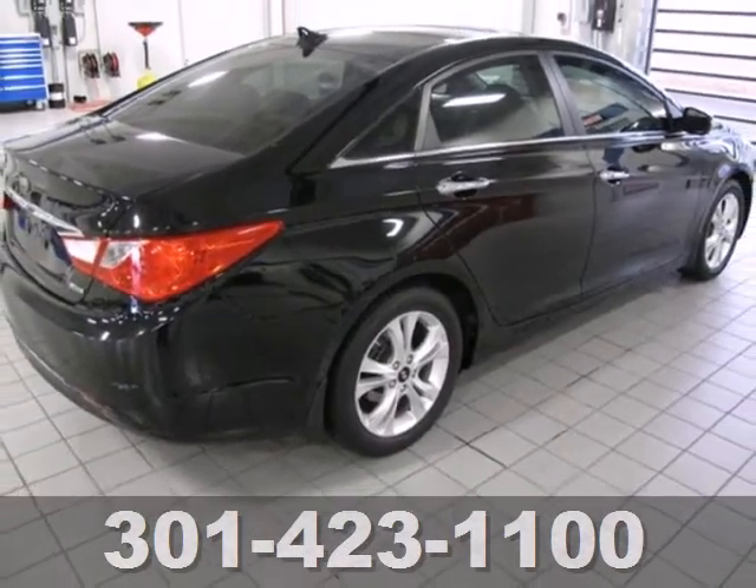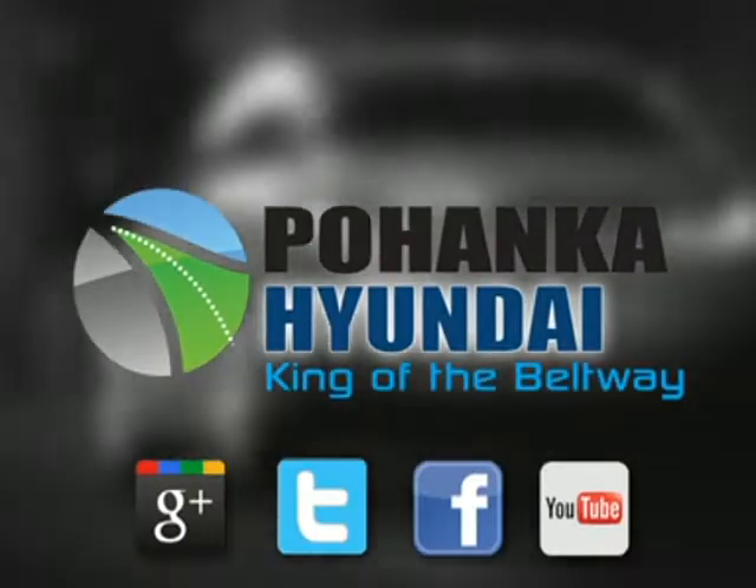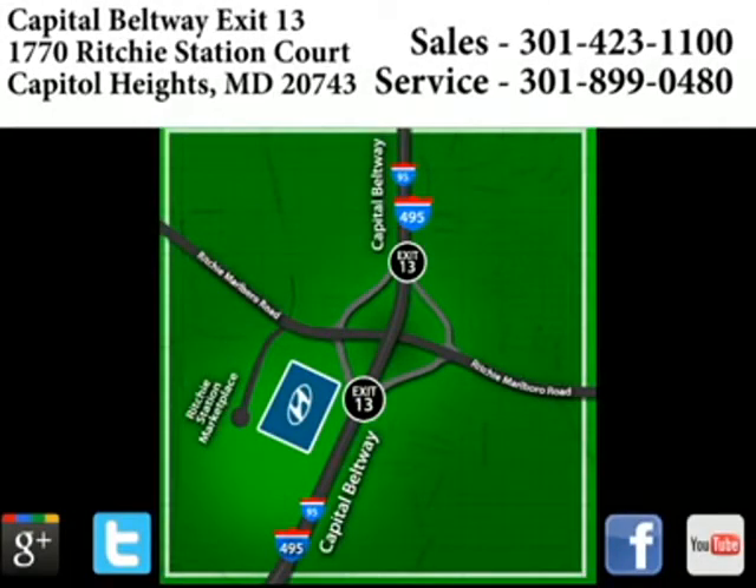Take it for a test drive today. Visit Pohanka Hyundai, king of the beltway. We are conveniently located on the Capitol Beltway at exit 13, 1770 Ritchie Station Court in Capitol Heights, Maryland.